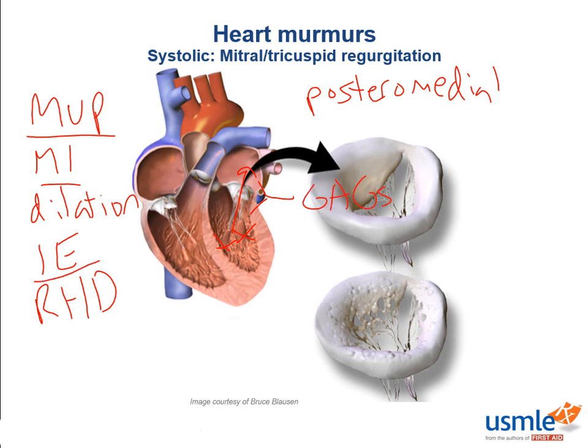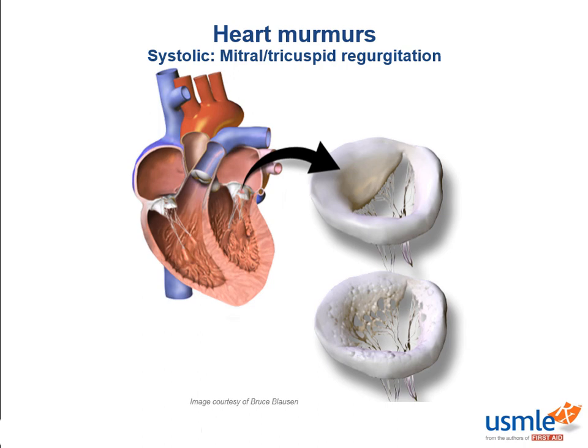Infective endocarditis will usually be presented in a vignette about an IV drug user with tricuspid regurgitation. Why tricuspid and not mitral? When an IV drug user punctures their skin with a needle, it goes into their veins, and those bacteria will first encounter the right atrium because that's where venous return goes. So the first valve thereafter is the tricuspid valve. Just because it's the most common does not mean other valves cannot be involved.